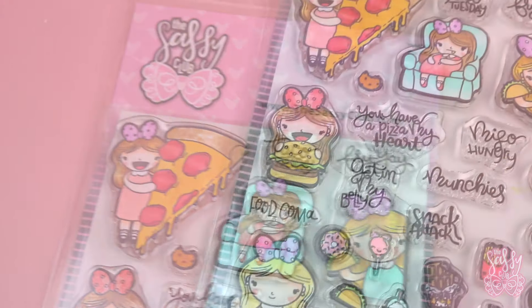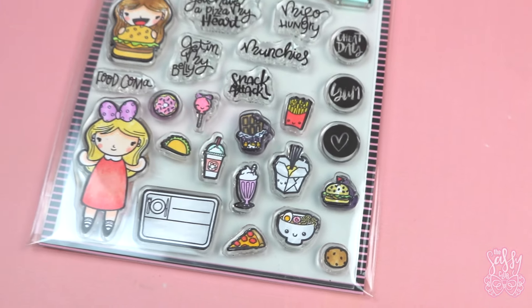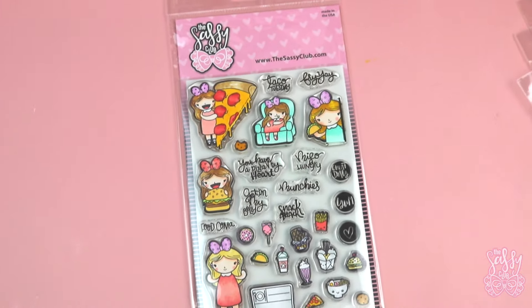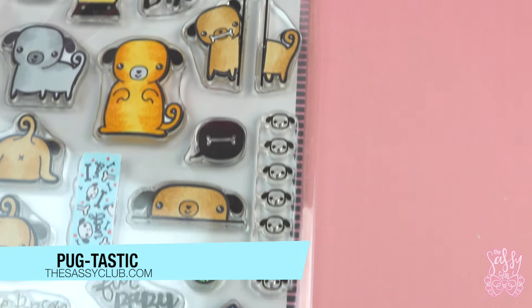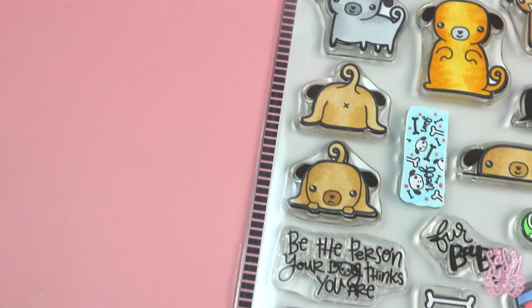This next set is called Munchies. I really love this set — it's pretty self-explanatory and it's so fun. You can put the little items in the girl's hand to make her look like that's your cheat day, and it's just so cute. You can also use the items individually as well, so you don't have to use them together, but you can if you want to.